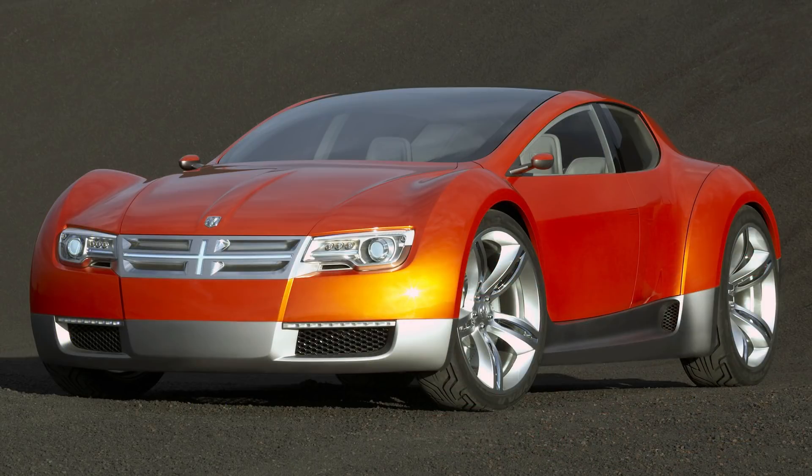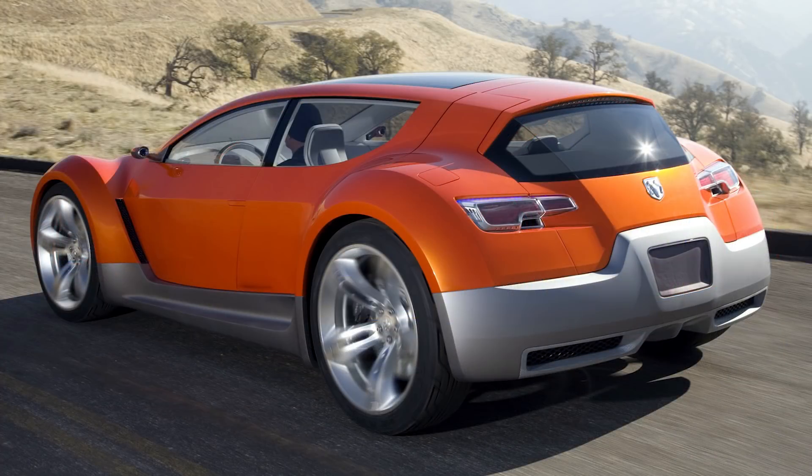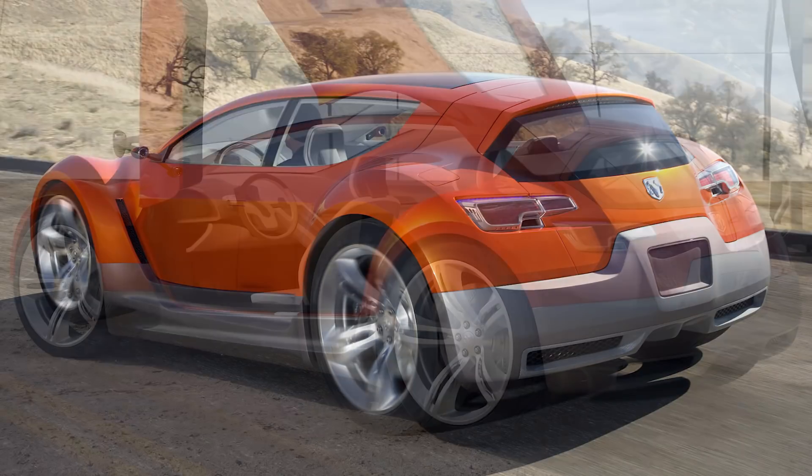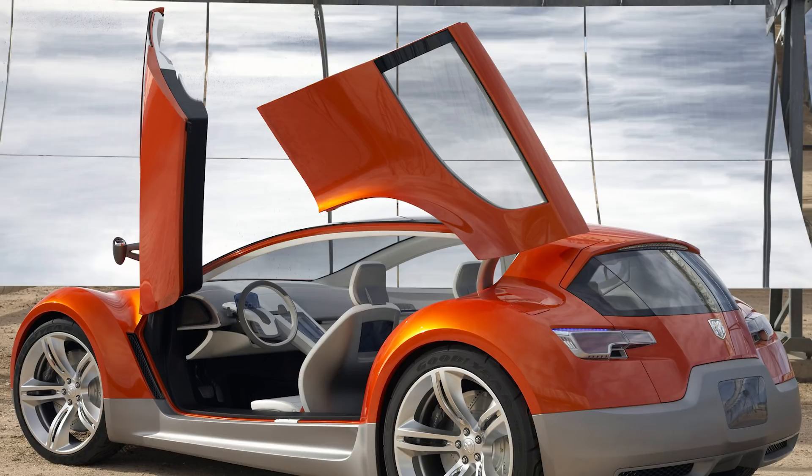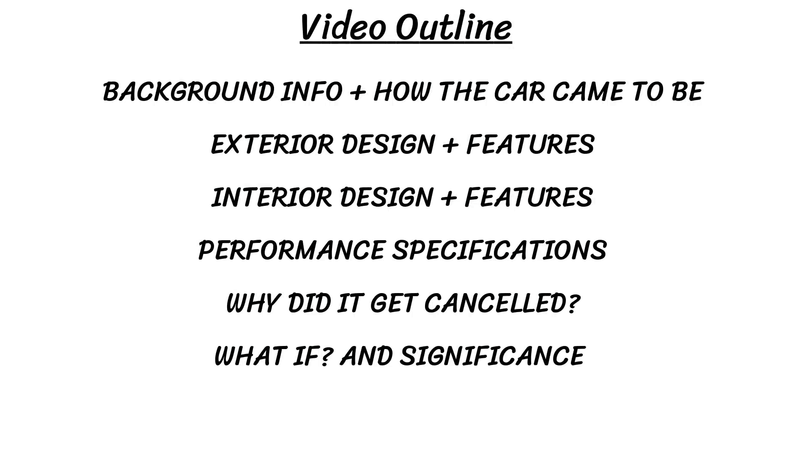Hey guys, today it's time to cover another concept car, this time the 2008 Dodge ZEO. I usually rotate the different types of videos I make, and it's time for another concept car video. In these types of videos, I go very in-depth on one concept and cover it according to the outline that you'll see on screen.